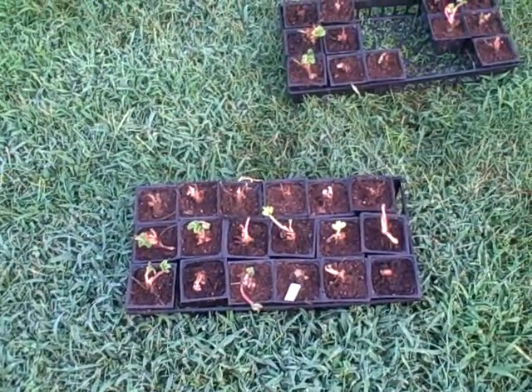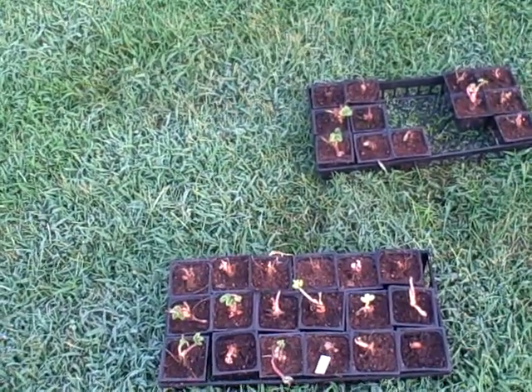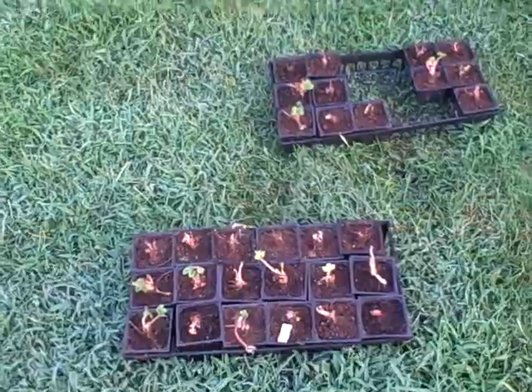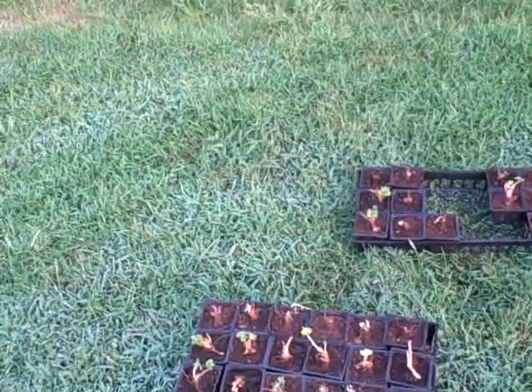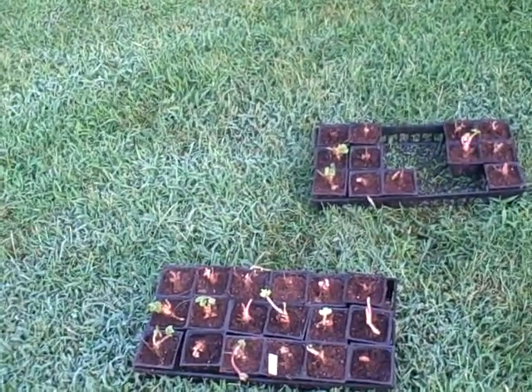Hi, and welcome back to Pittman's Pumpkin Patch, Pittman's Garden Patch. It's September the 8th, 2018. It just so happens to be the day before my birthday, so if you want to give a little shout out, I appreciate that. But I wanted to take you on a garden tour today. Haven't done one in a little while, kind of give you an update.